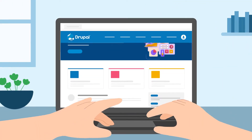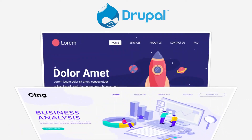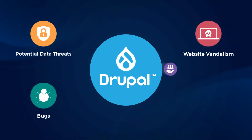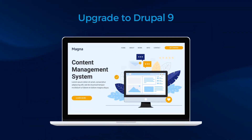Last year, fall marked the end of life for Drupal 8. This means websites running on Drupal 8 need to upgrade to Drupal 9 to avoid potential data threats, bugs, website vandalism, and end-of-community support. Here's a quick look at what an upgrade to Drupal 9 entails.